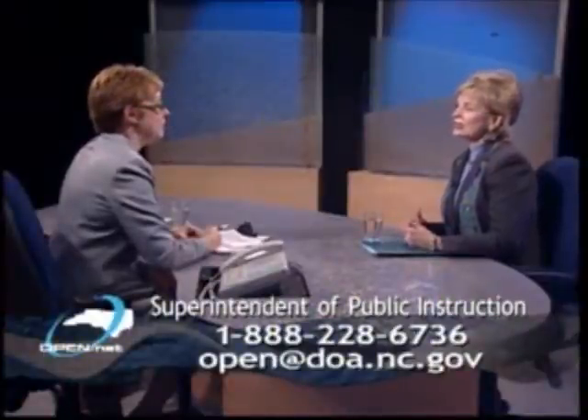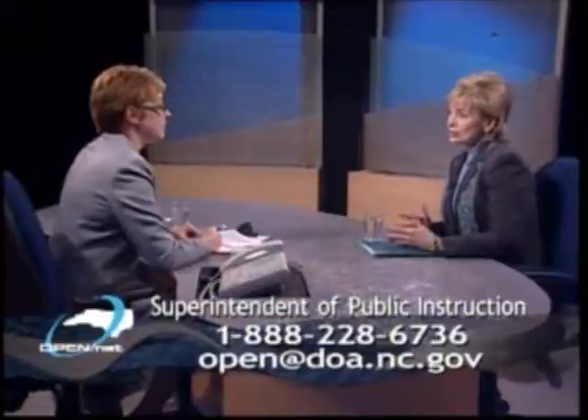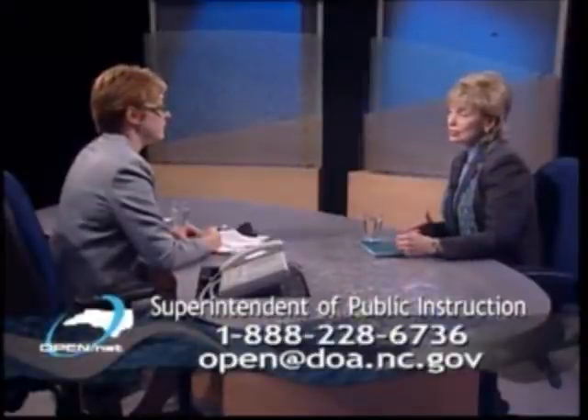Well, first of all, we as educators, with the help of the students, must figure out how all these devices can be used as instructional tools rather than instructional distractions. We must teach our students etiquette as it relates to the use of cell phones.